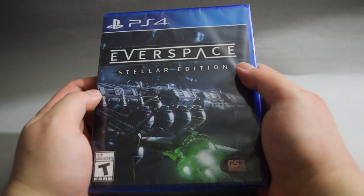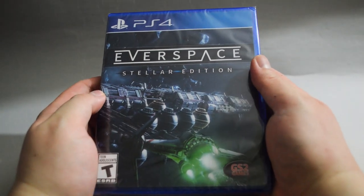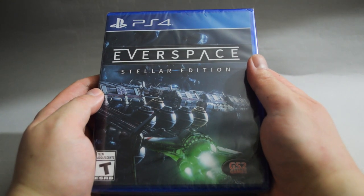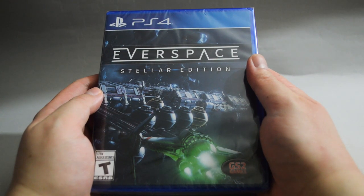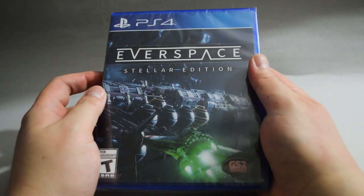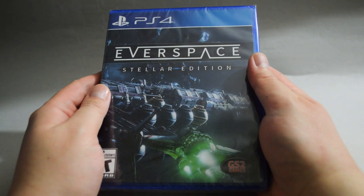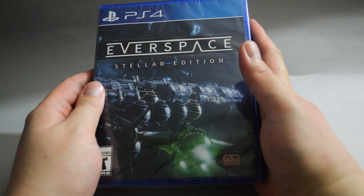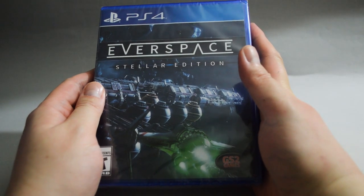Okay, two more games to go. Next is Averspace Stellar Edition. This edition includes the Encounters DLC. Averspace was released as digital only before, then later on there were a couple of different editions on the market. This Stellar Edition is the most common one you can get from major retailers. I got it for $20, which is 50% off.